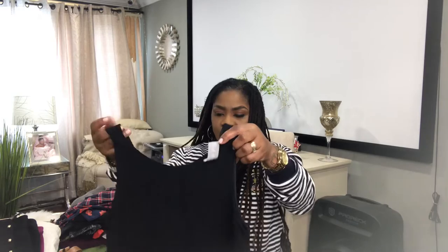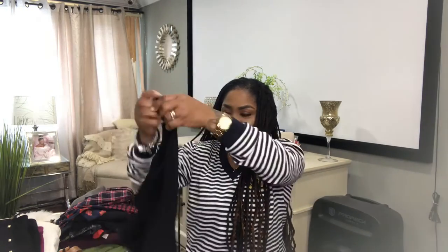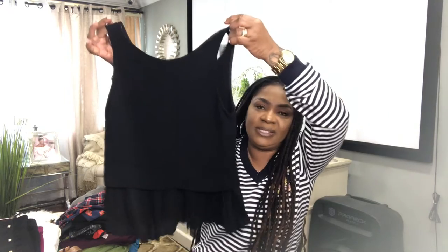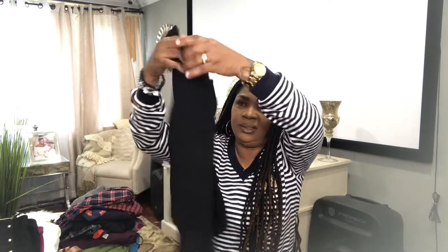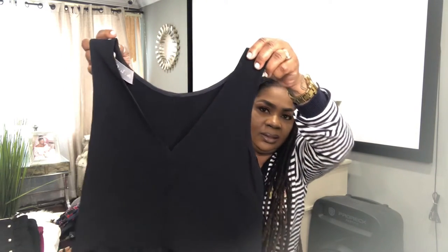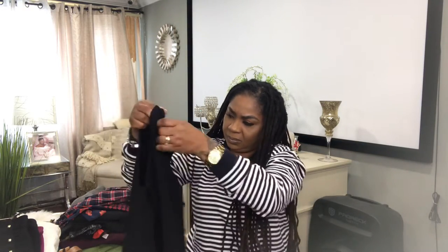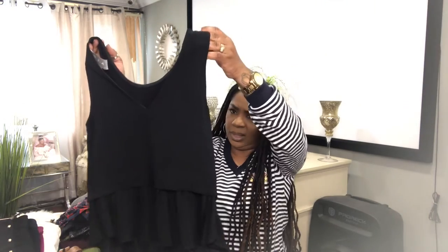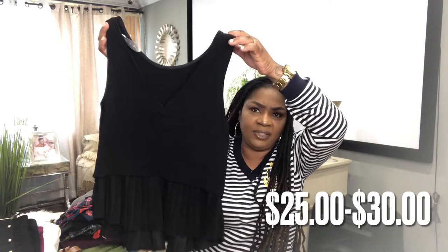I have a beautiful ALC piece here. This is a great brand — very expensive. I love the flounce at the bottom and the low back detail. There's no zipper on this one. And I'll probably list this for $25 to $30.